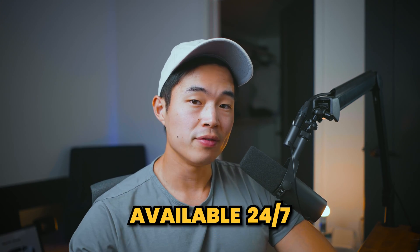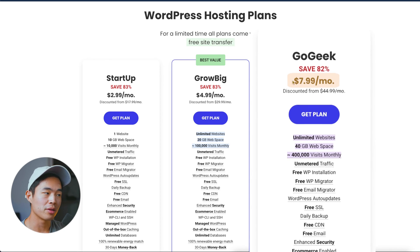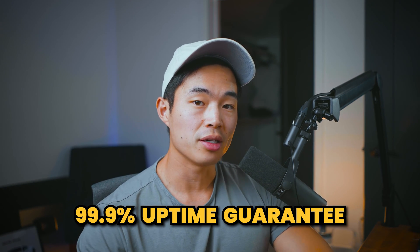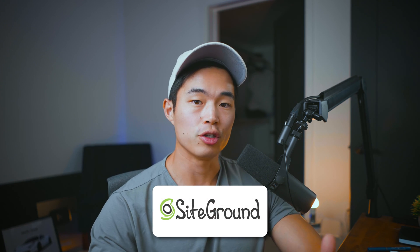A really great thing about SiteGround is that their support is amazing — it's available 24/7. Every time that I've contacted them on live chat, they have been really quick to respond and they pretty much sort out all the issues really fast. You're paying a more premium price tag, but you're getting premium service. Their uptime is also near perfect — they actually guarantee a 99.9% uptime, and if they don't meet that, they give you free web hosting. There's basically zero chance they'll ever fall below that.